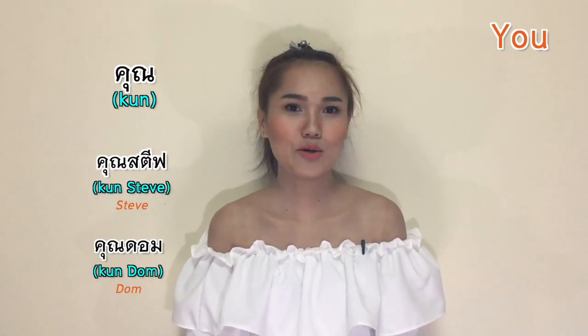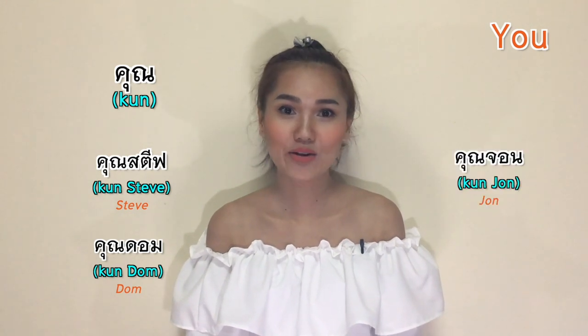Let's jump into the second person pronoun, which is 'you'. 'You' in Thai is คุณ (Khun). This is the classic choice when talking to someone new — it's safe and shows respect. You can simply say khun, or if you know their name, say khun followed by their name: Khun Steve, Khun Dom, Khun John, Khun Elizabeth.